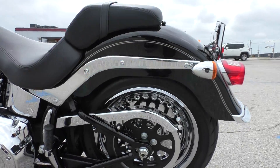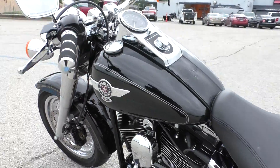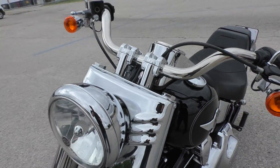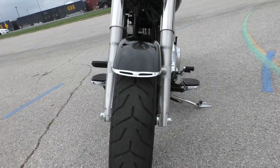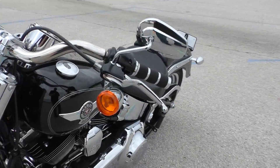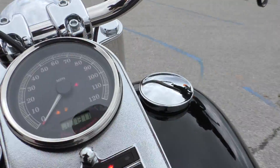It's got the nice chrome wheels, heel-toe shifter, and some upgraded Avon grips. All the chrome on the front end looks great, good tire on the front too. It's got this nice chrome trim on the front fender and the rear fender.